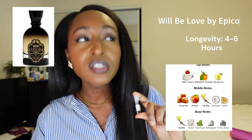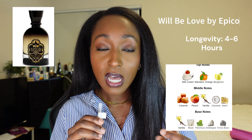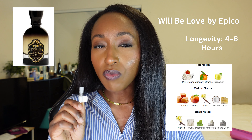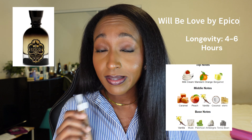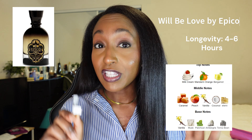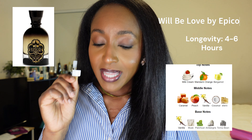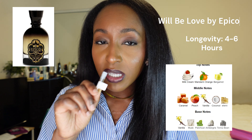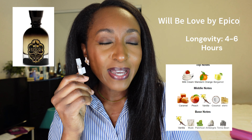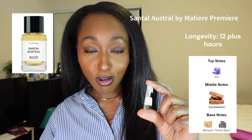Next we have Will Be Loved by Epico. This is a beautiful sweet candy-like fragrance. To me this smells kind of in a similar ballpark as Vanilla Rock Sugar from Kayali, except it's not as sweet. I think this one is a bit more wearable for work, while Vanilla Rock Sugar feels more like an after-work or weekend scent. If you like sweet gourmand fragrances, this is kind of a safe blind buy — but based on this video we're not encouraging blind buys, so please sample. It has milk, cream, orange, bergamot, and caramel. It's beautiful — I give this an 8 out of 10.